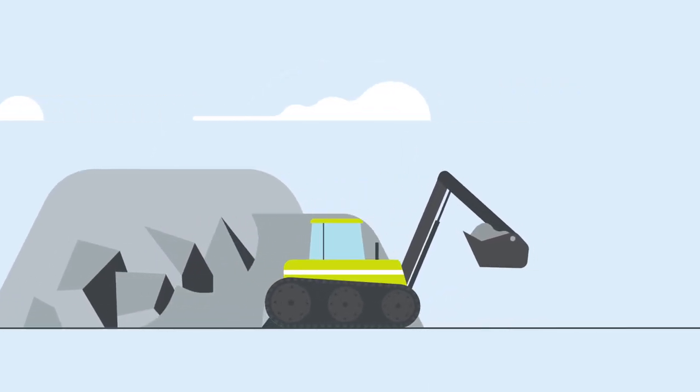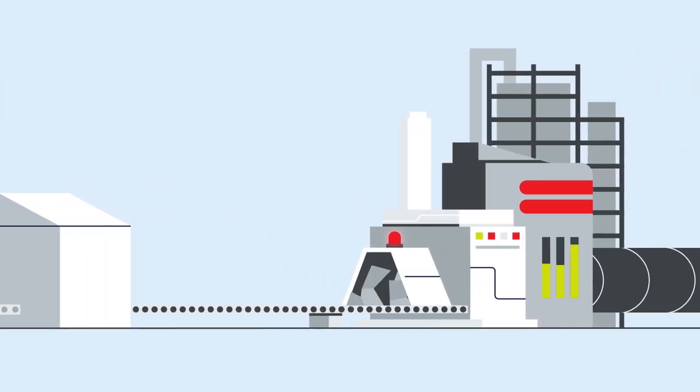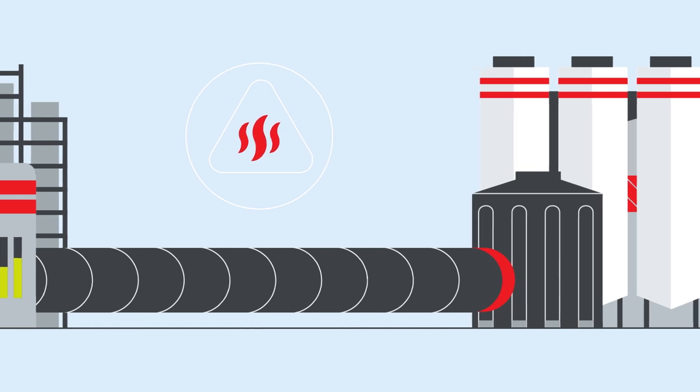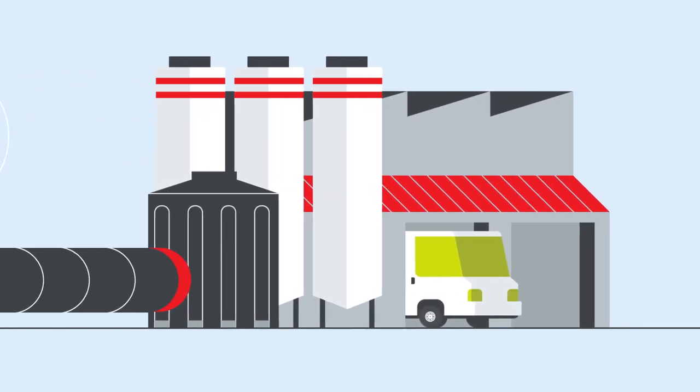Cement is created by heating limestone and other raw materials to a very high temperature in a kiln. This process creates clinker, which is then combined with gypsum and sometimes other mineral components before being ground down to create cement.